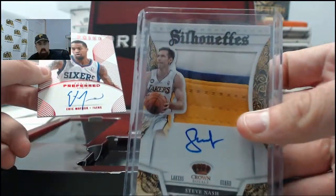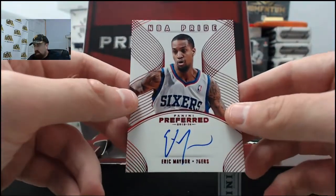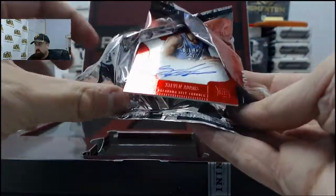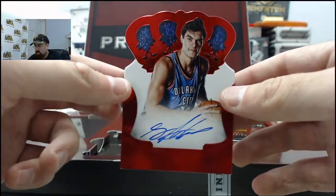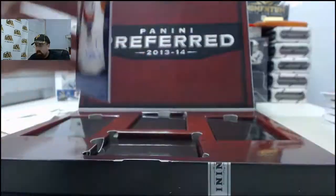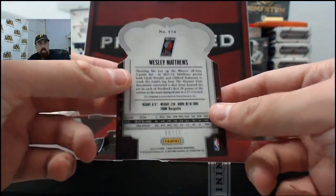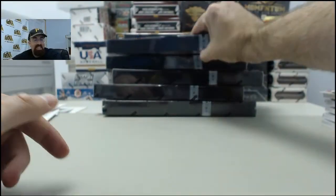That is an absolute sick hit right there on the Steve Nash. Don't see him signing much stuff either, so that makes it equally as good. Eric Maynor on the NBA Pride - that one is going to be 87 of 99. Steven Adams, the most hated man in Memphis - that is going to be 46 of 49. He got Z-Bo to throw a punch at him, got Z-Bo suspended for Game 7 last year.